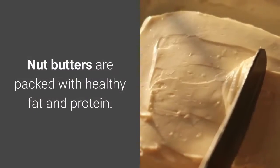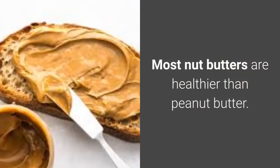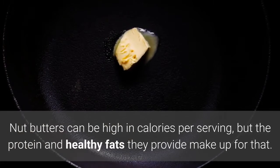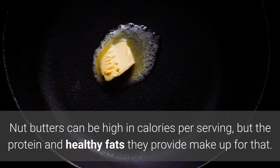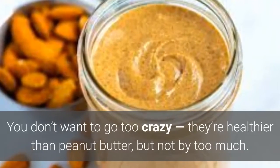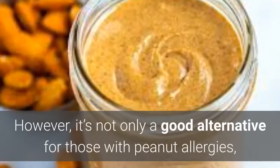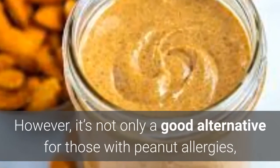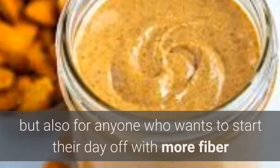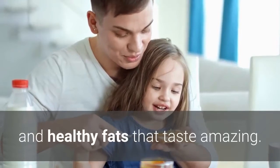4. Nut butter. Nut butters are packed with healthy fat and protein. They can be high in calories per serving, but the protein and healthy fats they provide make up for that. They're healthier than peanut butter, but not by too much. However, nut butter is not only a good alternative for those with peanut allergies, but also for anyone who wants to start their day off with more fiber and healthy fats that taste amazing.